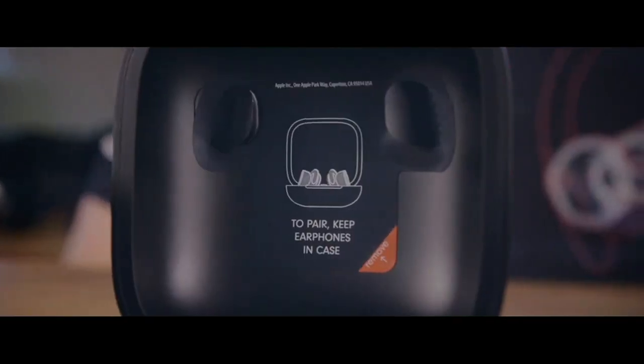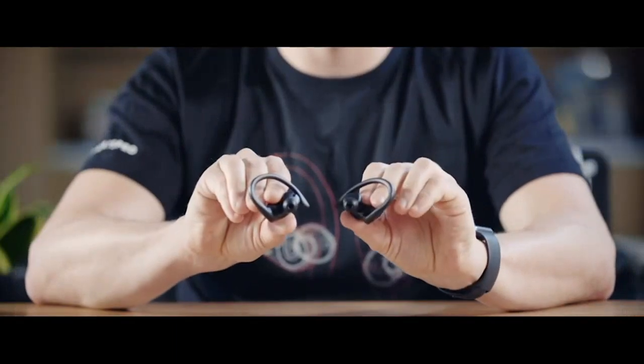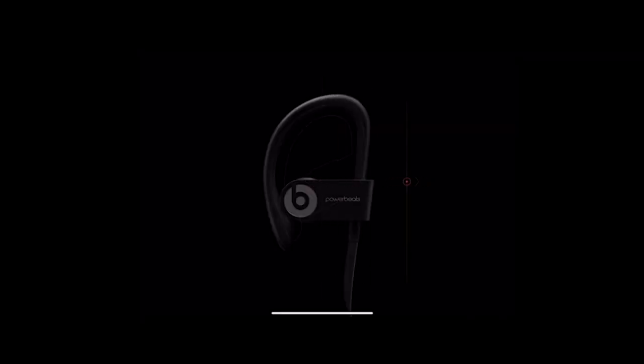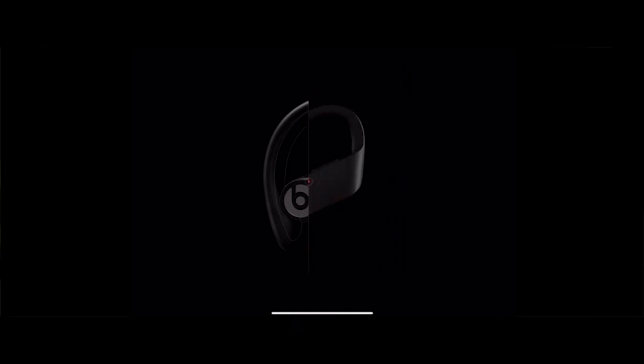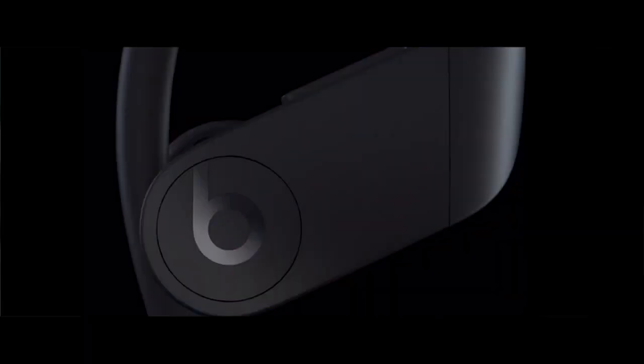Another aspect that I love about these earbuds is the impressive battery life. With up to 9 hours of listening time, I can use them throughout the day without worrying about recharging. Additionally, the charging case provides an additional 24 hours of battery life, ensuring that I never run out of power on the go.